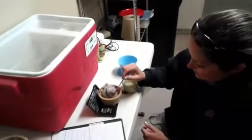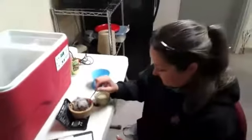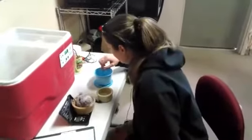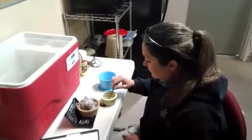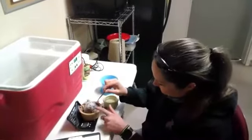Thanks for coming back after the technical difficulties. We are in the ASA, or the Australia South America bird barn. We apologize for those technical difficulties earlier, and we have Abra who is feeding a tawny frogmouth chick.